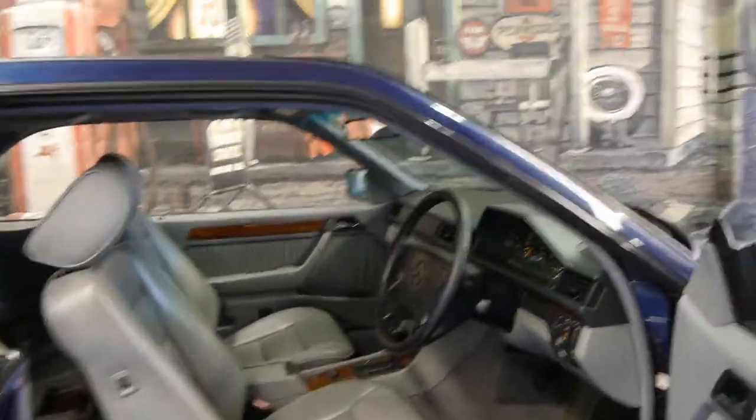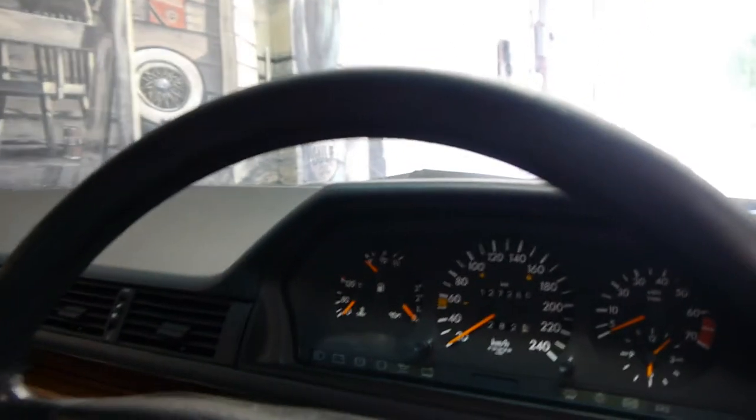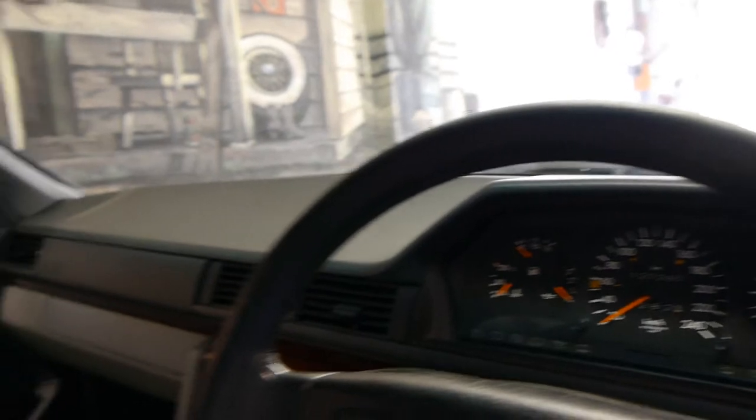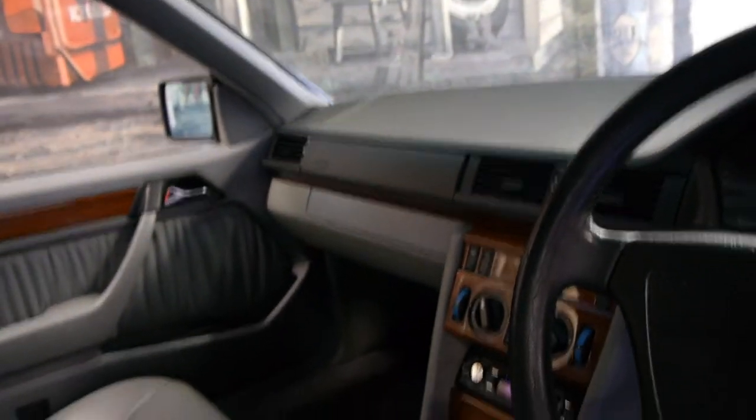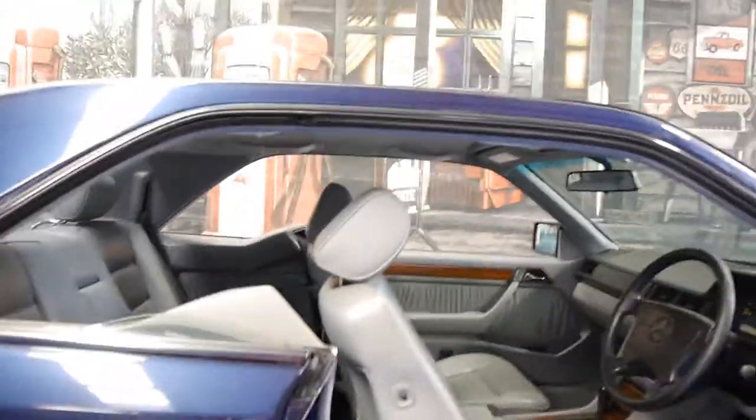This is the 2.2 litre four-cylinder engine. The car seems to be in very good condition — as you can see the instrument cluster is in very good condition indeed. Only 127,000 kilometres. The air conditioning is nice and cold, and they really are beautiful cars to drive. I think this is one of the best looking Mercs ever made.